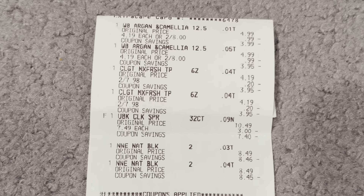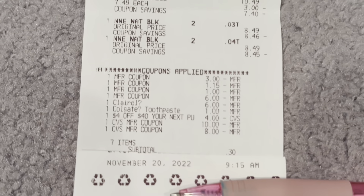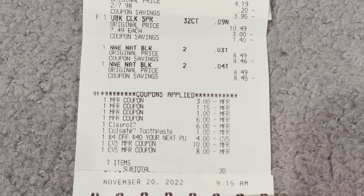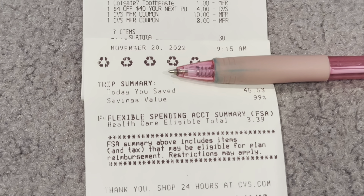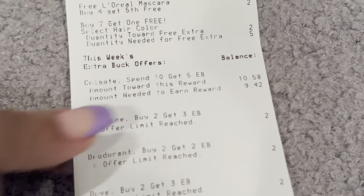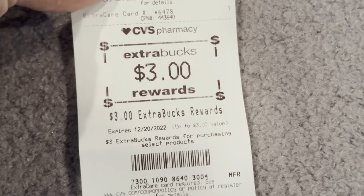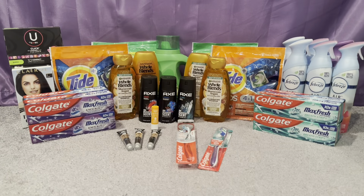First transaction receipt: there's the Whole Blends, Colgate, U by Kotex, and the Clairol hair color. You can see the Clairol digital glitched with the insert coupon. For Colgate I only had one printable to use. In my $40+ transaction I had seven items and paid 30 cents plus tax. I saved $45.53 with 99% savings, and I got back $4 for the Whole Blends, $7 for the Colgate, $3 for the U by Kotex tampons, and $4 for the Clairol hair color. Then I got a $10 off $70 and more CRTs on my receipt.